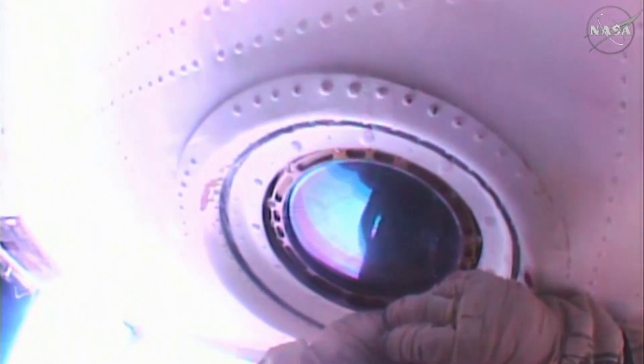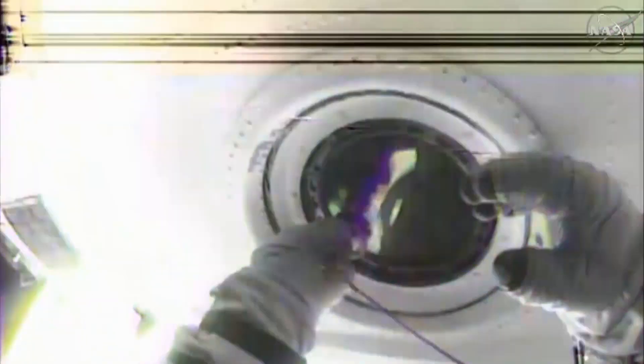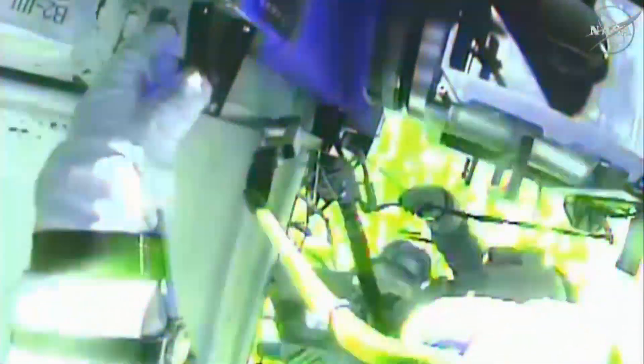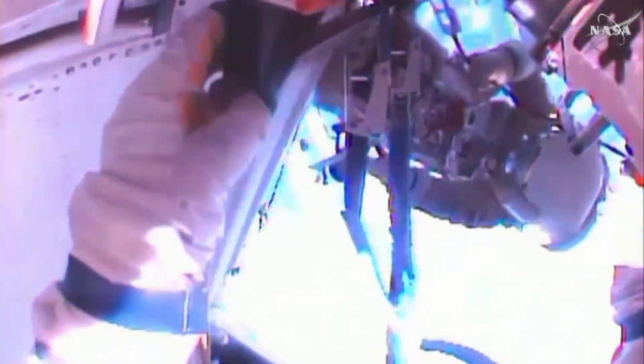This tool that Kornienko is using to clean window number two on the service module is very much like the same type of tool that you would use to buffer the surface of your car after a car wash. And then take the pictures with the GoPro camera.